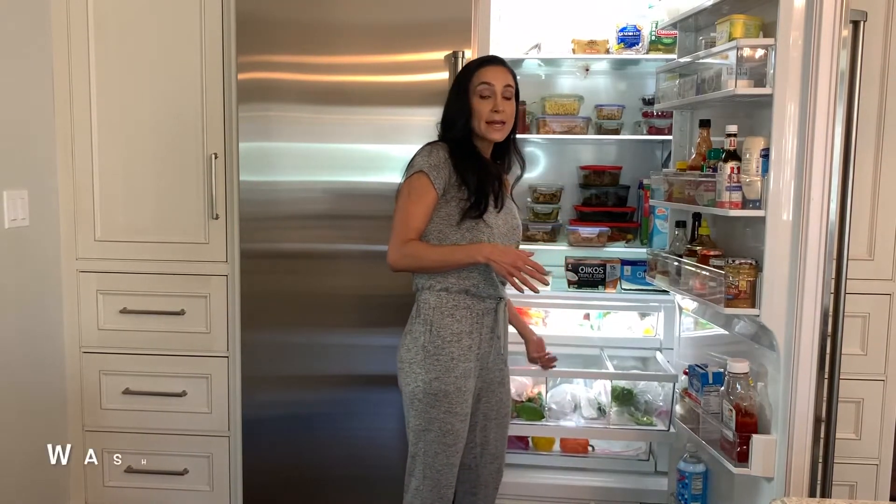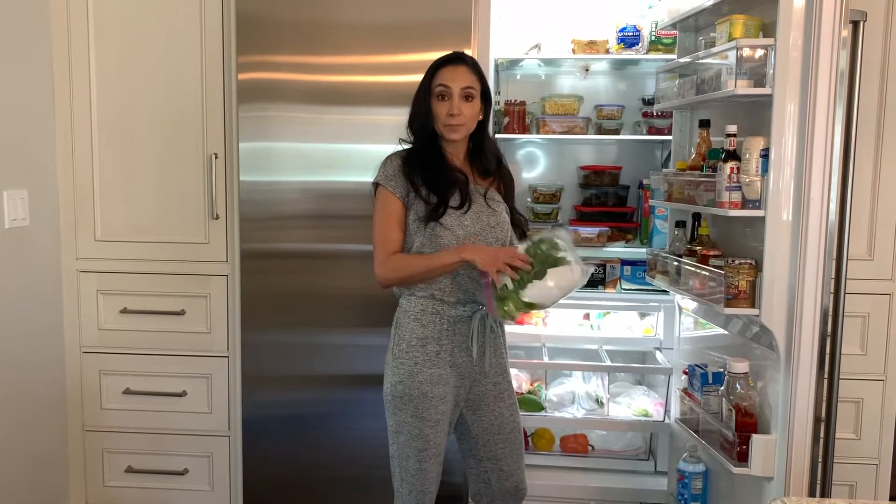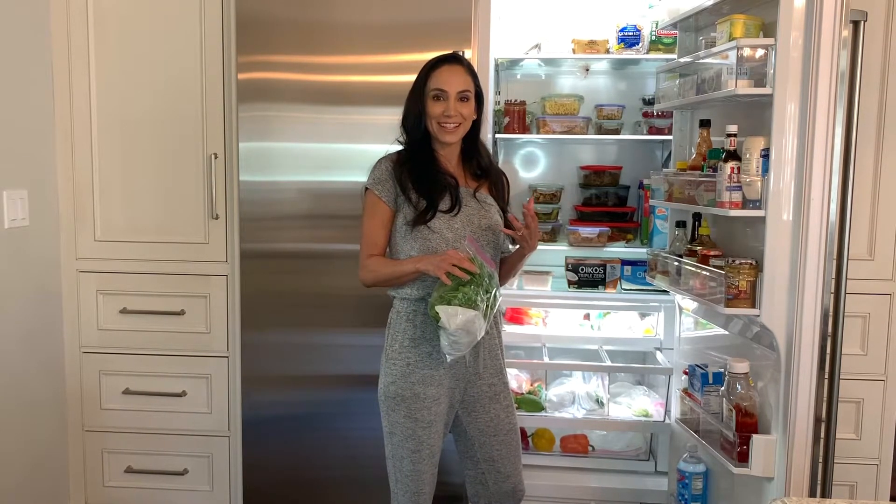Another tip to prevent food waste is washing your herbs when you get home so they're ready to use. Parsley is something I love using but hate washing right when I need it — when you're ready to chop some parsley and it's not washed, you're less likely to use it. So washing it ahead of time will help prevent that situation.